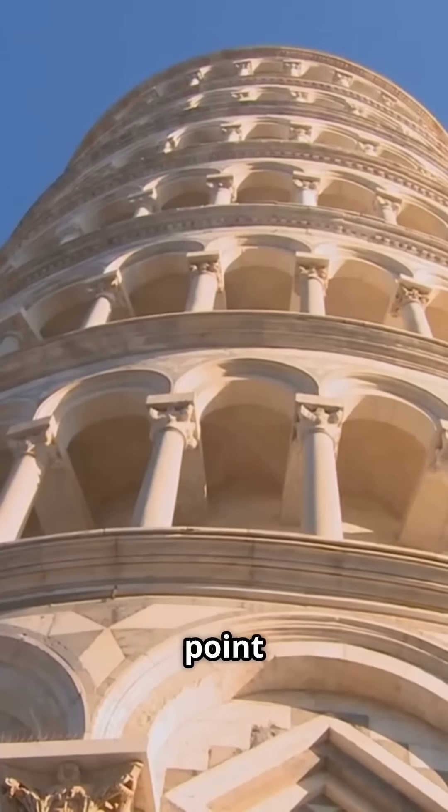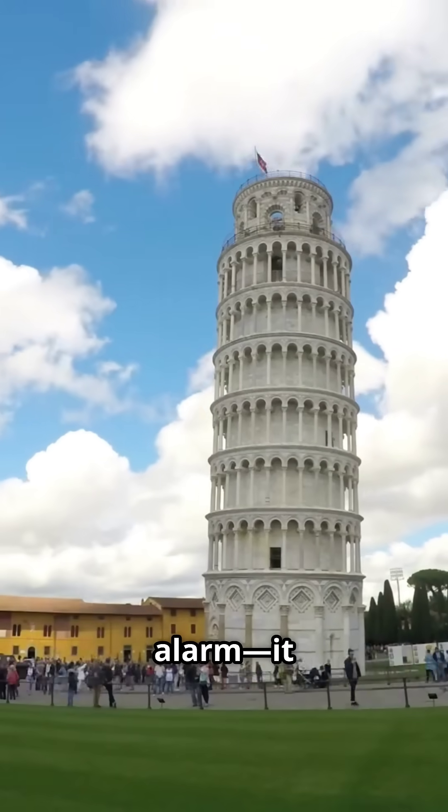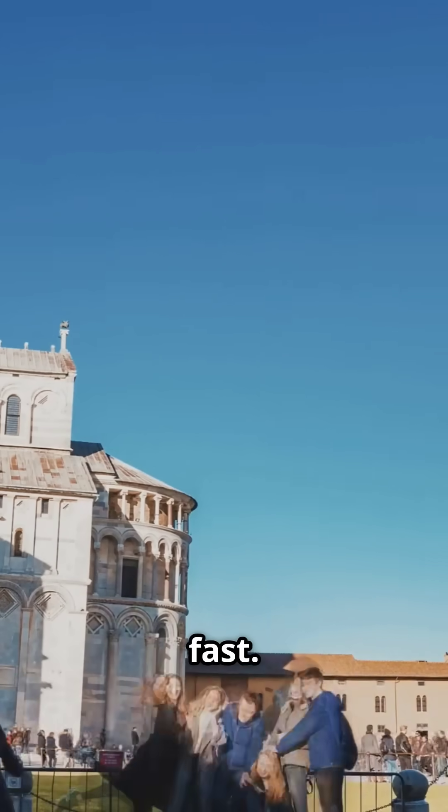The tilt had reached 5.5 degrees — and that's seriously steep. Experts were sounding the alarm; it was on the verge of collapsing. So the Italian government stepped in and shut it down to the public. Something had to be done, fast.